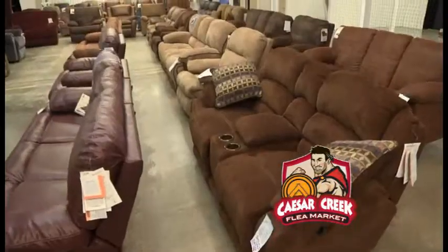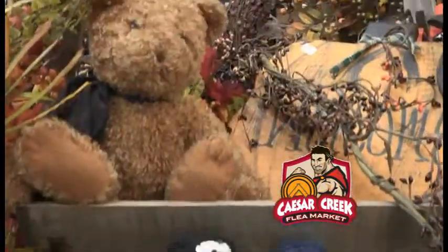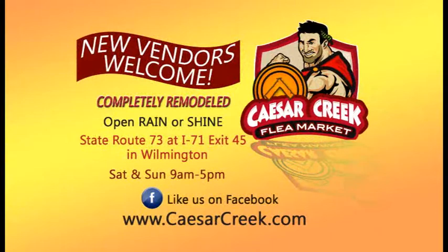It's spring and the savings are sizzling at Caesar Creek Flea Market — the Savings Empire. Located at State Route 73 at I-71 in Wilmington. Visit CaesarCreek.com.